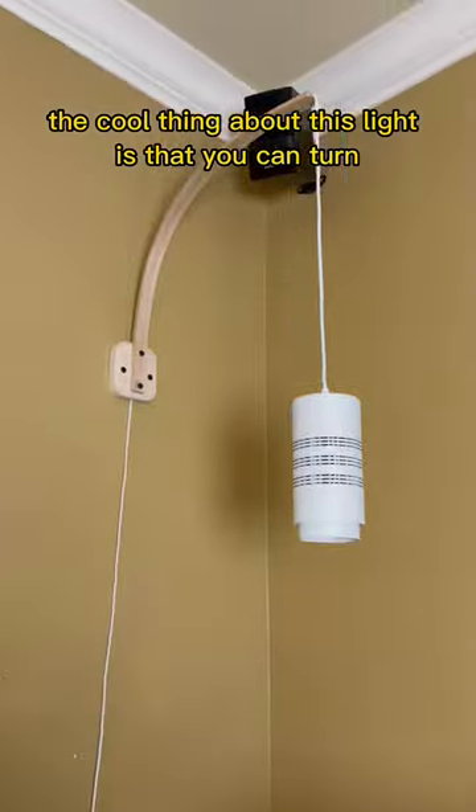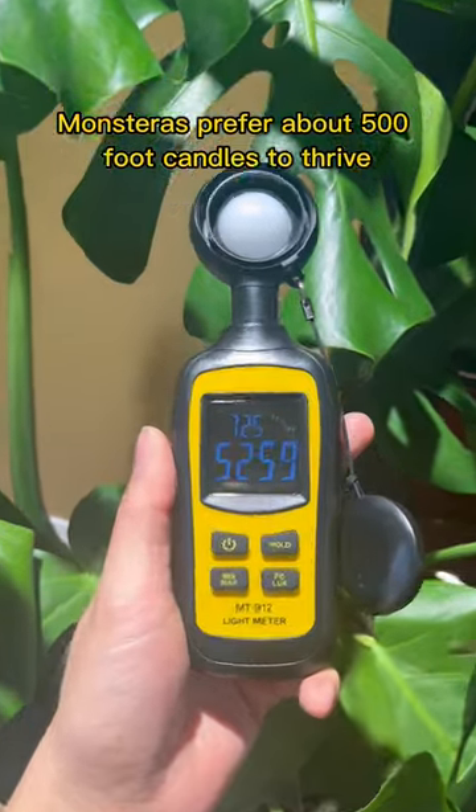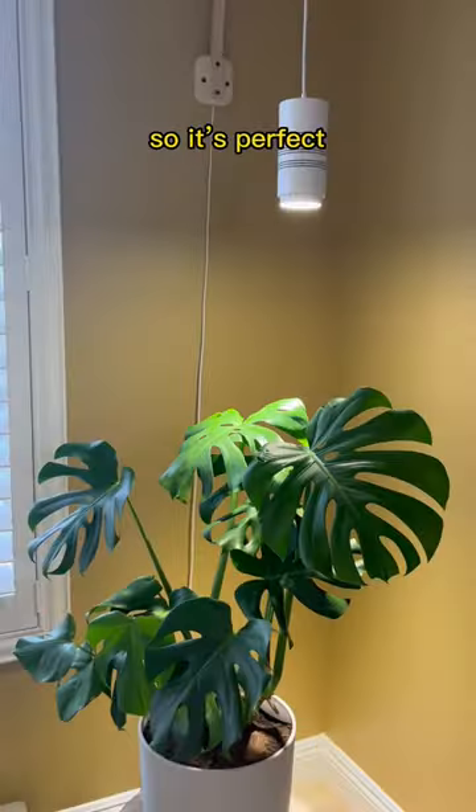The cool thing about this light is that you can turn this one piece to focus the light into one area or broaden it. The plant prefers about 500 foot candles to thrive, and this clocked in at 530, so that's perfect.